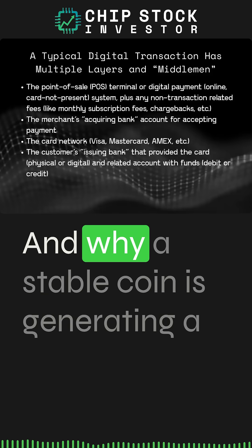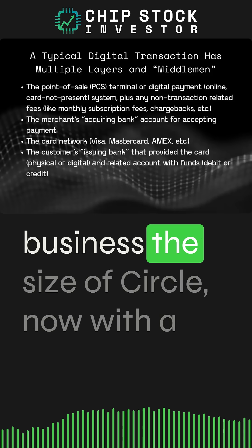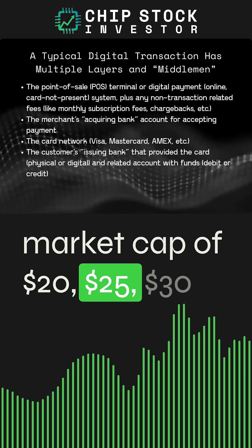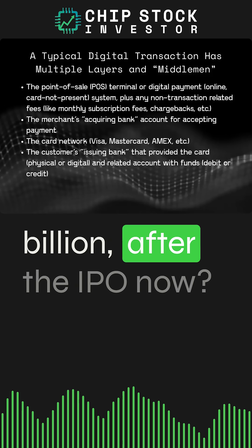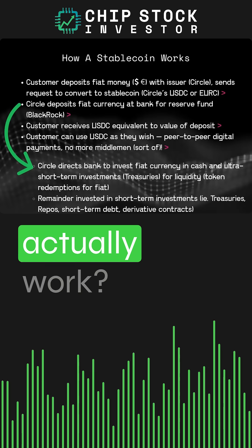What is a stablecoin, and why is a stablecoin generating a business the size of Circle? With a market cap of $20, $25, $30 billion after the IPO — how does a stablecoin actually work?